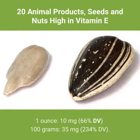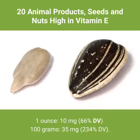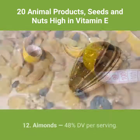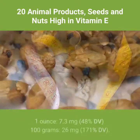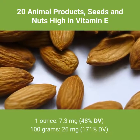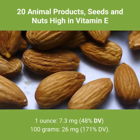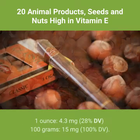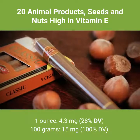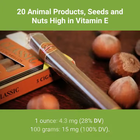11. Sunflower seeds: 1 ounce: 10 milligrams, 66% DV. 100 grams: 15 milligrams, 100% DV. 12. Almonds — 48% DV per serving. 1 ounce: 7.3 milligrams, 48% DV. 100 grams: 26 milligrams, 171% DV. 13. Hazelnuts — 28% DV per serving. 1 ounce: 4.3 milligrams, 28% DV. 100 grams: 15 milligrams, 100% DV.